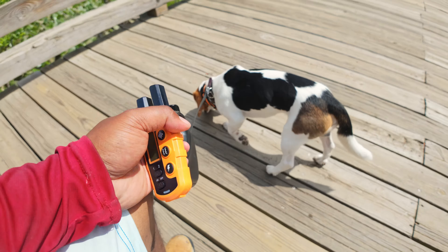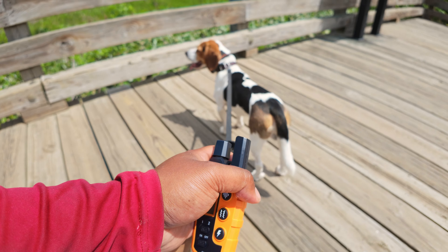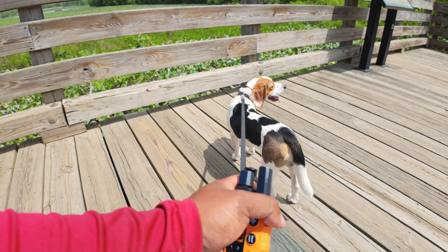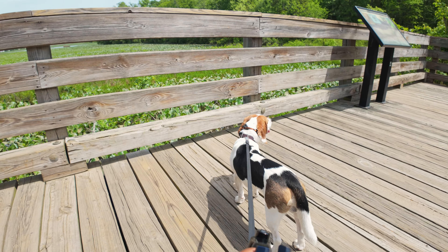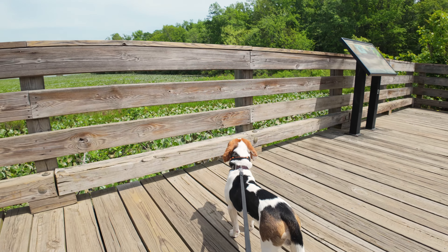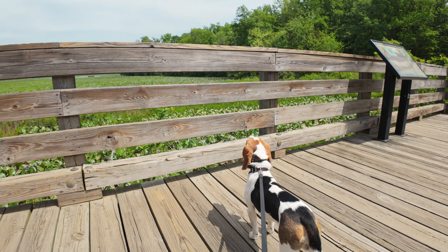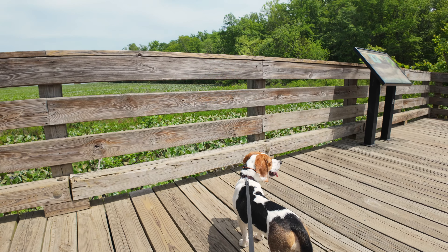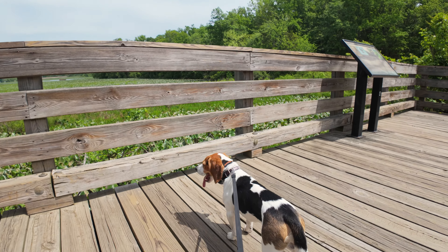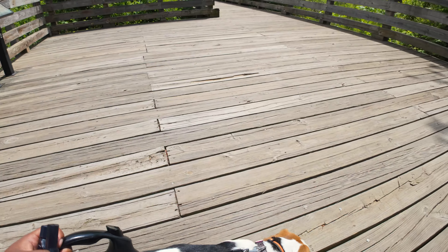He still gets excited when he sees other pups, so just redirecting his attention early and getting him to face away or stay. What I'll do is keep extending the stay and the treats until either the pup is gone or until I get a chance to talk to the person to see if they want to meet. When he does get to engage, he usually has a good time. I was hoping for at least a couple more people today but it's pretty quiet — the weather probably doesn't help too much.